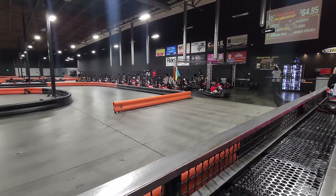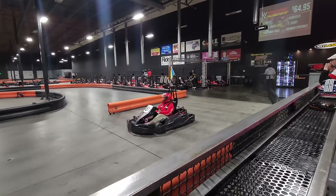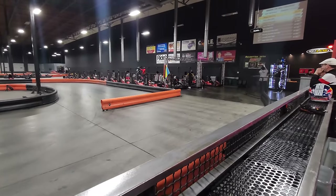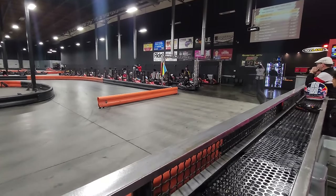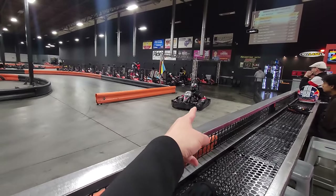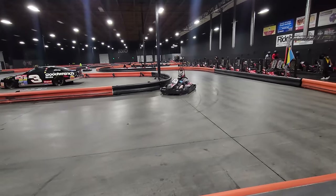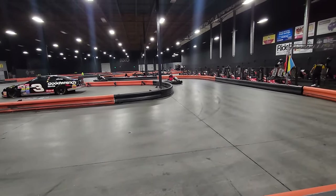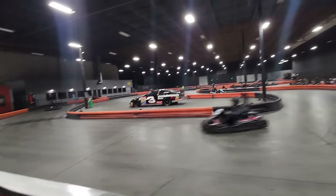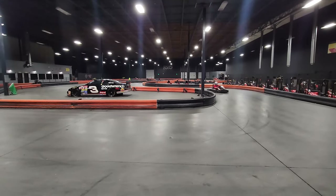They're just getting warmed up here. There's my kiddo right here — number 20. Let's go! Watching qualifying number two — I forgot to tape number one. This is the second qualifier and then they have a grand prix after.